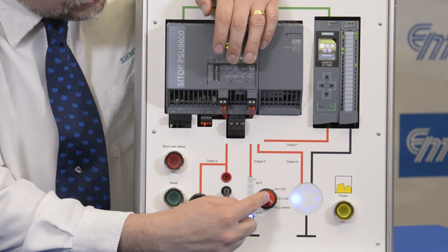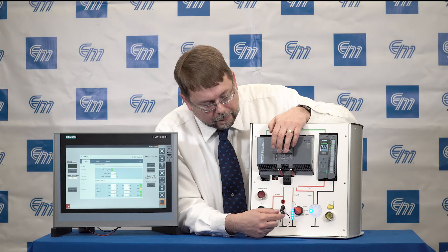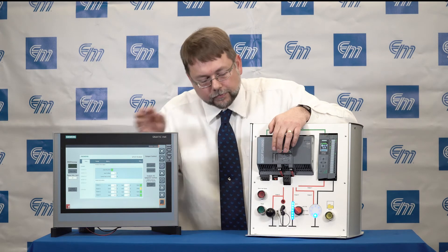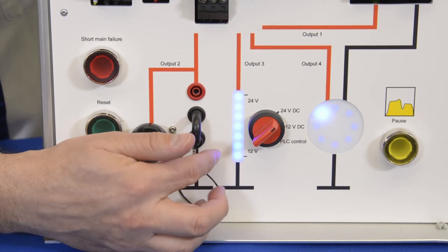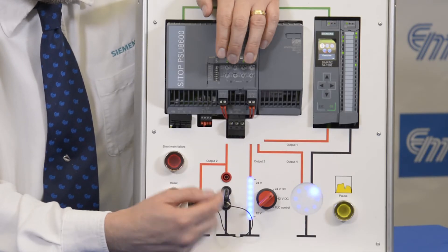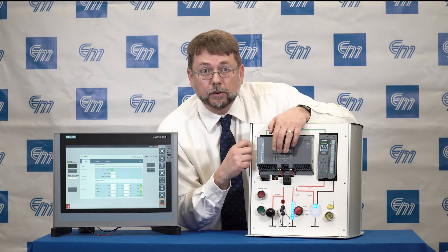In this case we have a selector switch which is cycling through voltages, and you can see on this comfort panel those voltages are also cycling because we're on the network. If I were to say I need to have 24-volt DC on this circuit, I can remotely or locally change that 24-volt DC dial on that output and you'll see that reflected over here on our comfort panel.